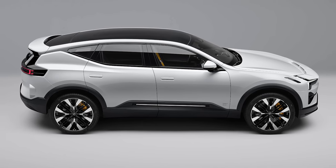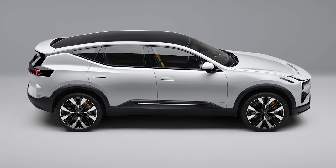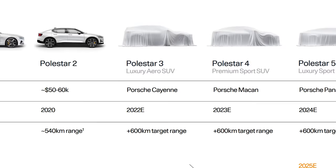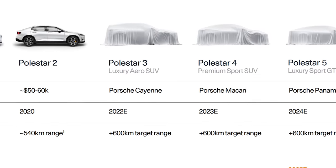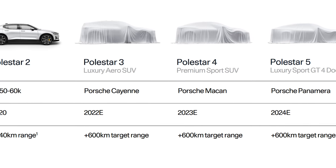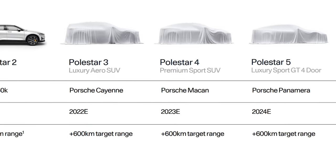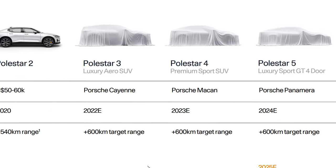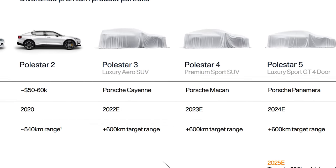This is definitely the size of an XC90 — you can see it from the proportions, with what look like 22-inch wheels. Polestar confirmed the Polestar 3 is going to compete with the Porsche Cayenne. And the Polestar 4 is going to be a smaller car — I know it doesn't make a lot of sense. The Polestar 3 is going to be bigger than the Polestar 4, and then the Polestar 5 will be bigger again.